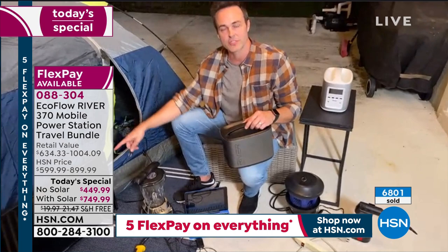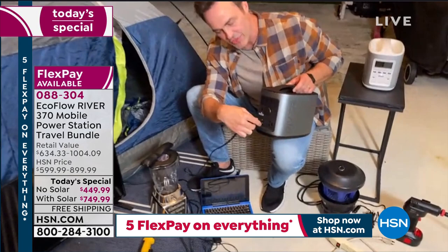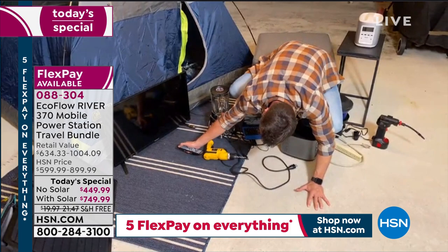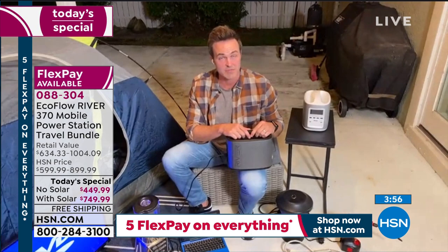I'm showing you everything live on air — nothing is pre-plugged in, so you know it'll do everything I say when you get it home. Let me get my controller aimed here — there we go. TV is going. I can watch 10 hours of TV, or about six to seven hours on a 65-inch. And if plugged into solar, I can theoretically go off the grid as long as I want.